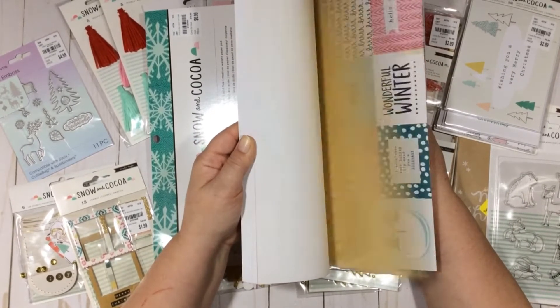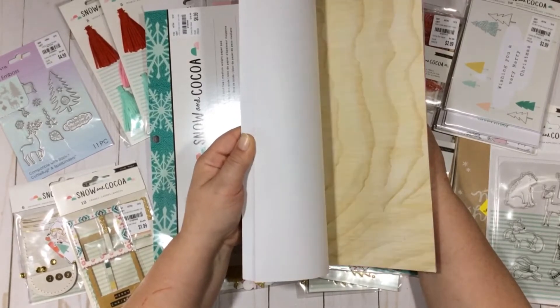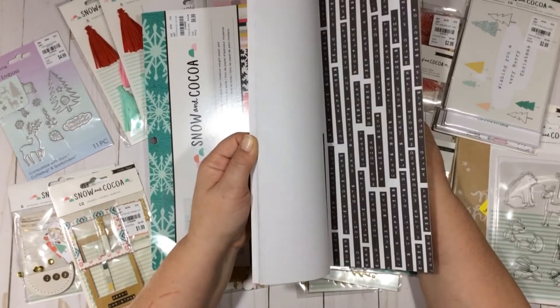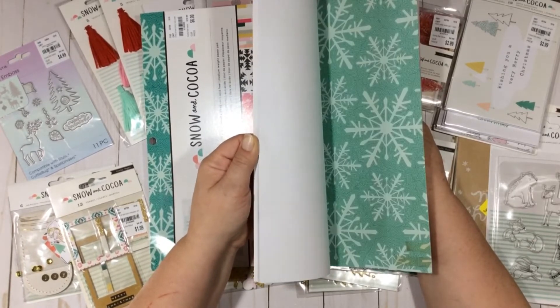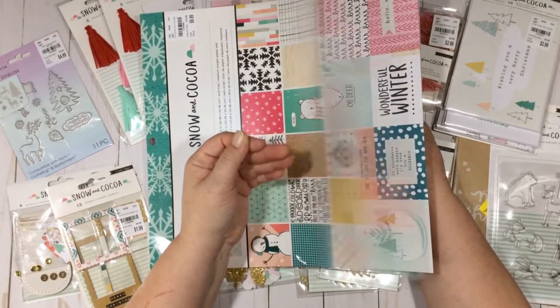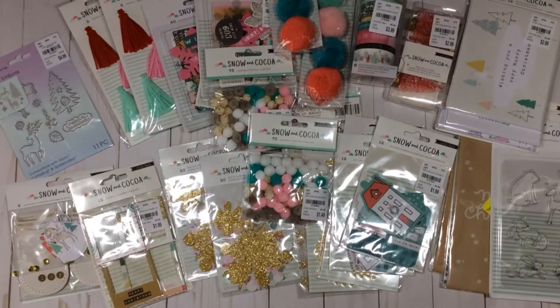I also have the six by six, which I picked up last year and haven't busted into yet. But I also have the digital collection, so I'll be able to print and cut some ephemera into tiny little pieces and use some of the little ephemera bits and stuff from the digital collection to make cards and whatever.